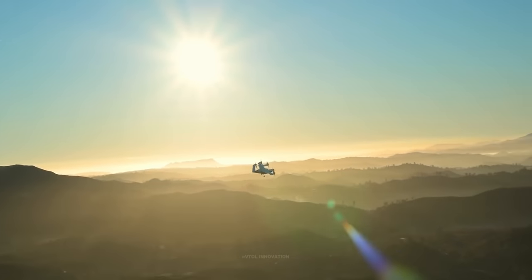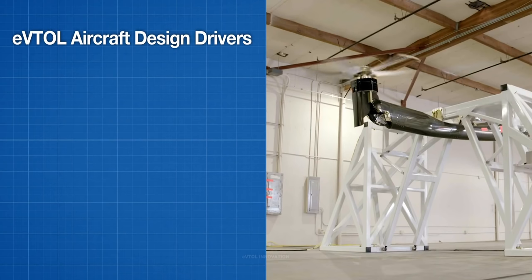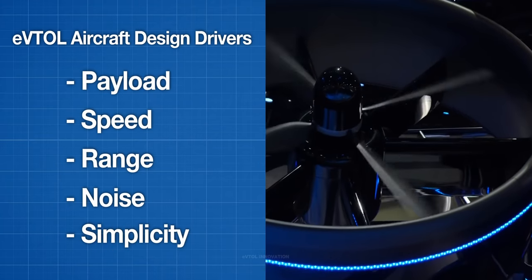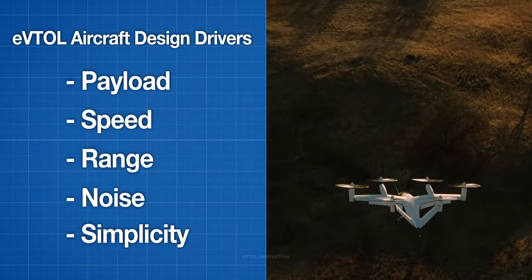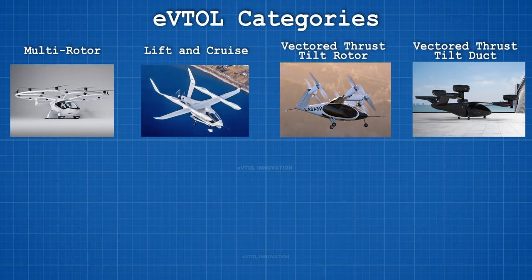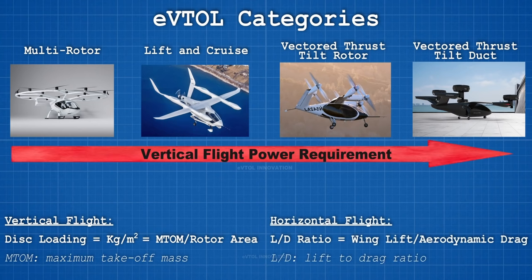The design of eVTOL aircraft for passenger transport is a new field driven by 5 degrees of freedom: payload, speed, range, noise, and simplicity. These degrees of freedom are firmly connected, and the improvement of one parameter often disadvantages one or more of the others. The choice of an eVTOL design determines a trade-off between these degrees of freedom, which ultimately dictates the cruise and hover efficiency and the noise emissions of the aircraft.